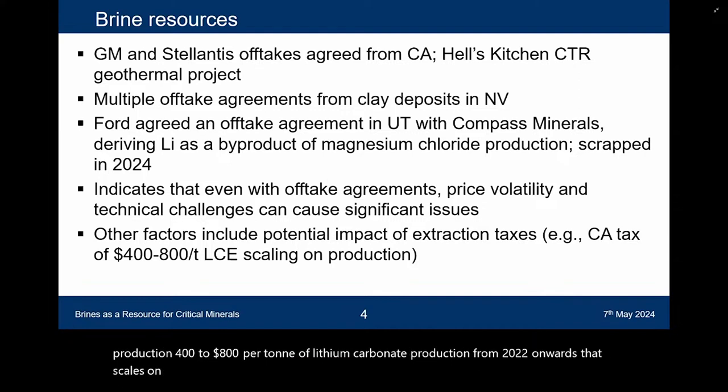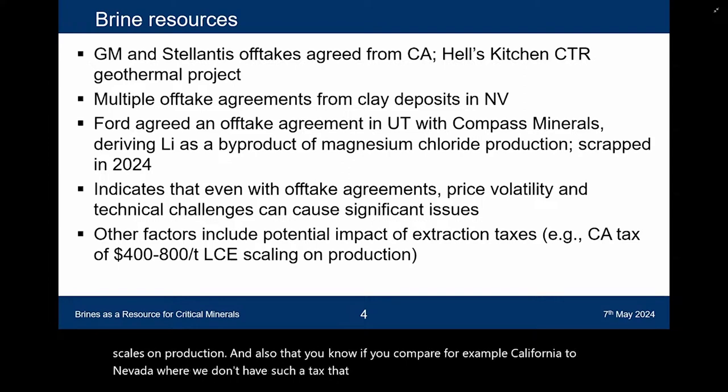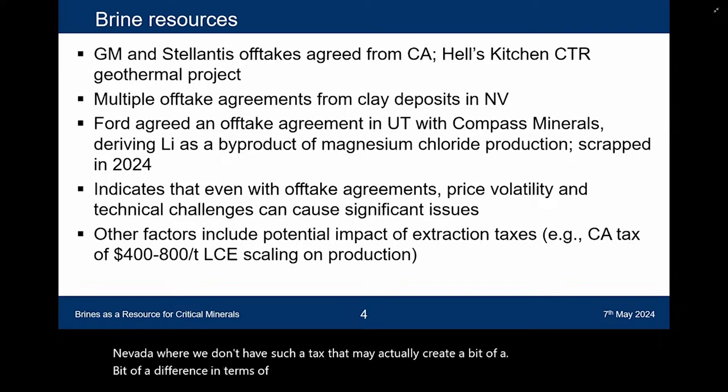There are other factors: California has actually brought in a tax on lithium carbonate production of $400 to $800 per tonne from 2022 onwards, which scales on production. If you compare California to Nevada, where there's no such tax, that may actually create a difference in terms of where you might see brine projects developing versus projects facing more challenging economics.